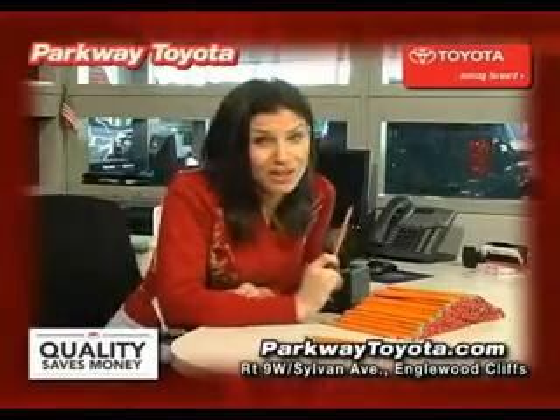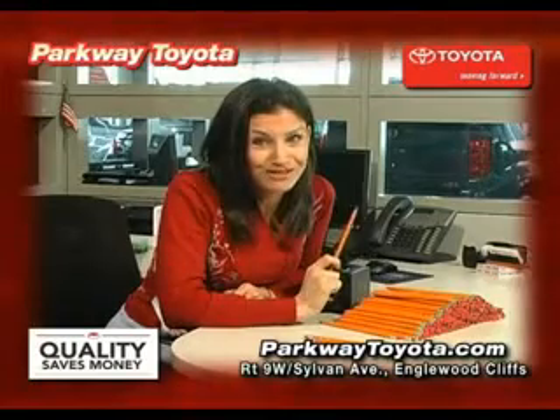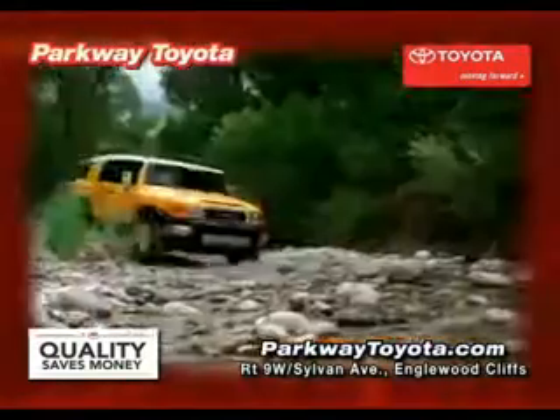I wish I could talk, but I really got to get these done for the guys at Parkway Toyota. They're really going to need them. Toyota quality always saves you money — right now, a lot of money.